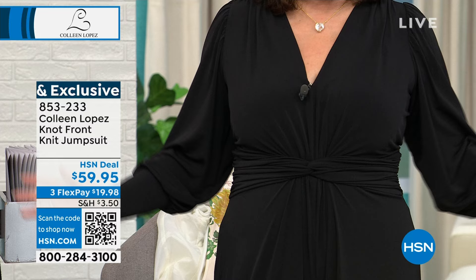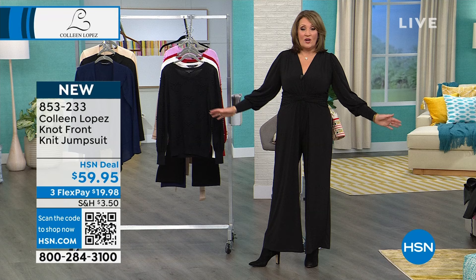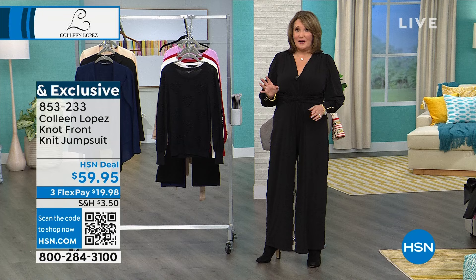There's no zippers, no hooks, eyes, closures, nothing — you just jump into it. It's the most comfortable thing, it doesn't wrinkle. I would say go up a size unless you want it to be a little more body conscious, then stay true to size. It is coming up and I hope you try it — it's $59.95. It is a beautiful, flattering, comfy jumpsuit.